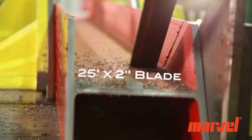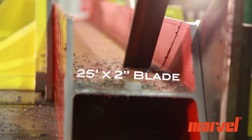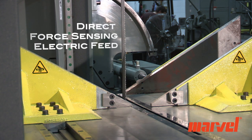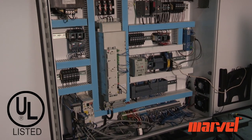The saw features a 25-foot long by 2-inch wide blade. The direct force sensing electric feed, along with the UL certified control panel, combine more consistent feed force with greater control.